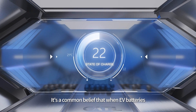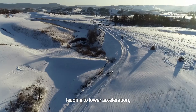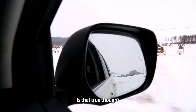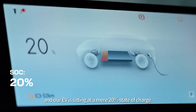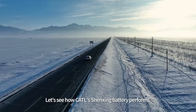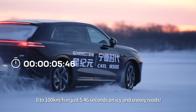It's a common belief that when EV batteries are below 20% state of charge, the discharge rate slows down significantly, leading to lower acceleration — especially during frosty seasons. Is that true, though? Right now, the temperature is negative 25 degrees Celsius, and our EV is sitting at a mere 20% state of charge. Let's see how CATL's Shenzhen battery performs. Zero to a hundred kilometers per hour in just 5.46 seconds on icy and snowy roads.